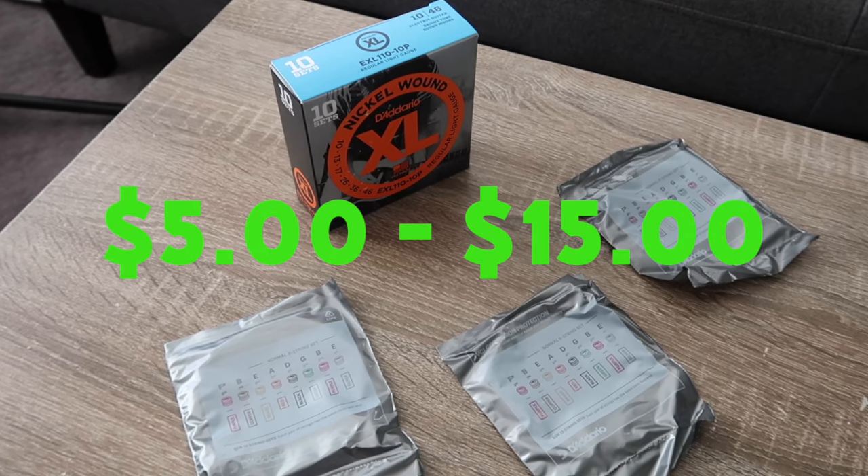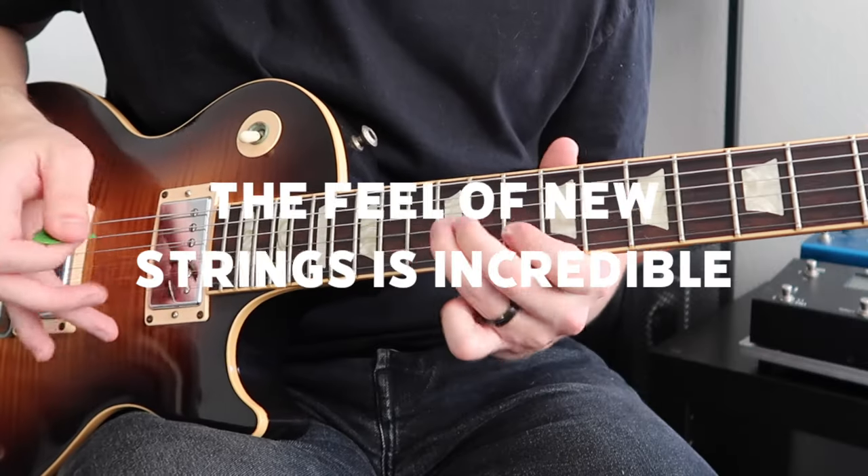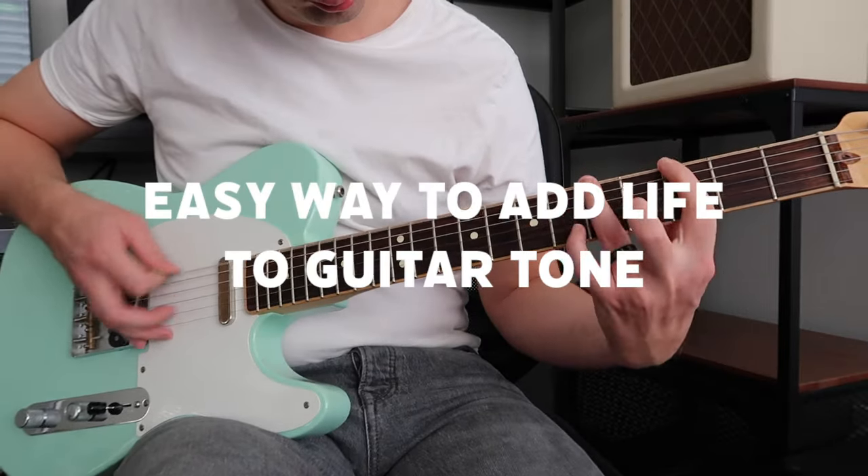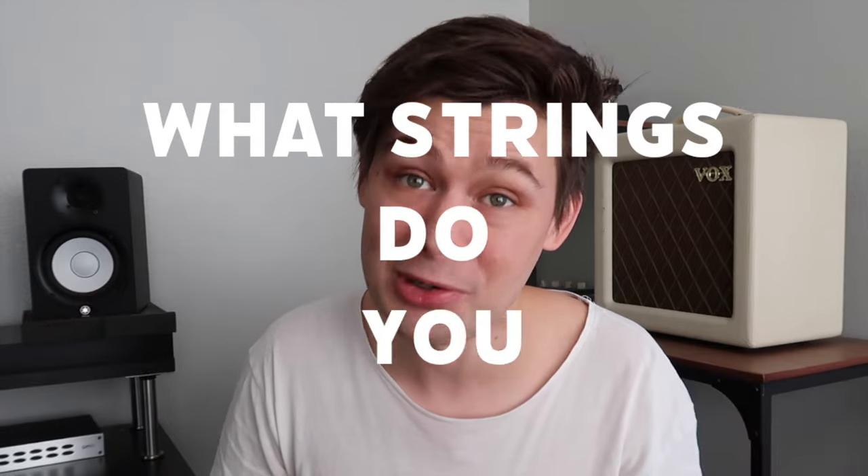Guitar strings are another amazing gift that every guitarist could use more of. They range from $5 to $15 a set in most cases. Just about every guitarist would agree that the feeling of playing on new strings is the most fun, and a new set of strings is also probably the easiest way to add a little bit of life back into your guitar tone. Guitarists are definitely more touchy about the types of strings they use, so in this case it's probably just better to ask: what strings do you use?